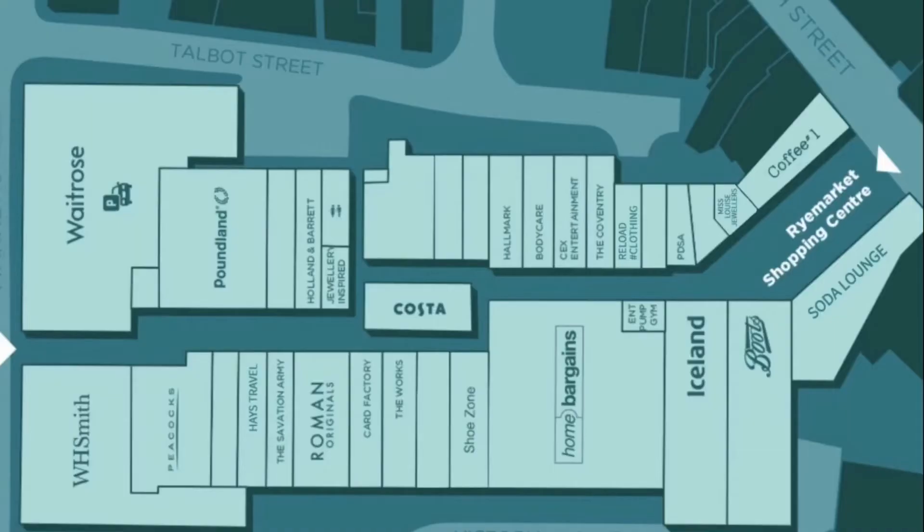Now let's take a look at the map. The first shop we come to is the Soda Lounge — it used to be BY's, then it became QPASA and Chicago's. Moving next door you've got Boots Pharmacy; it used to be a big site and then they converted it into two units to include Iceland. You then have the gym located upstairs, and the next shop you come to is Home Bargains.